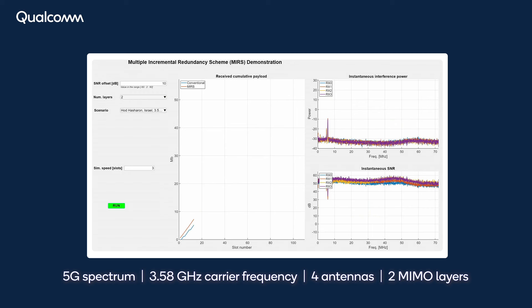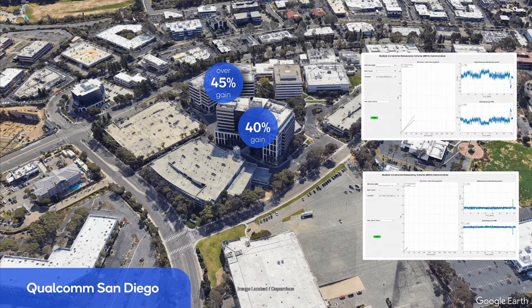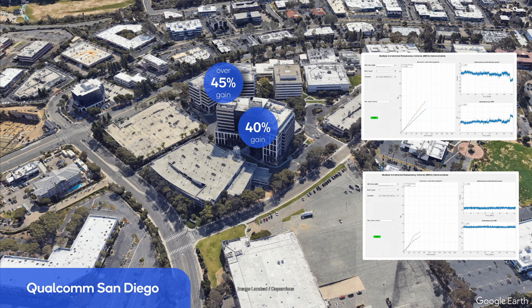The final carrier frequency tested is 3.58 GHz, a 5G carrier with relatively light traffic, creating time and frequency selectivity in the interference. Here, we are testing with four receive antennas and two MIMO layers, and a throughput gain of 40% is demonstrated. Moving to our campus in San Diego, a throughput increase of 40% and more than 45% is demonstrated at two selected locations tested with a carrier frequency of 3.78 GHz and a single receive antenna. Our new link adaptation method demonstrated significantly enhanced throughput with capacity gains of over 40% across different interference types, carrier frequencies, and geographical locations.